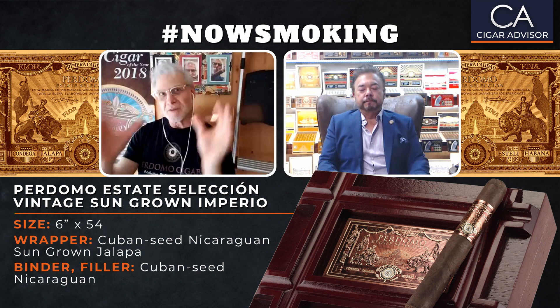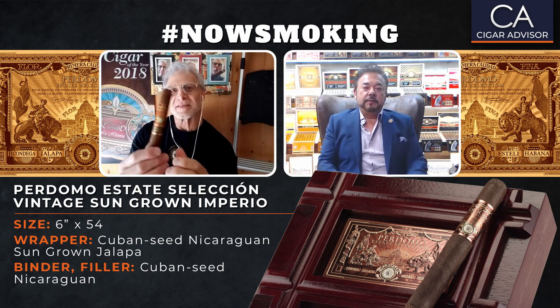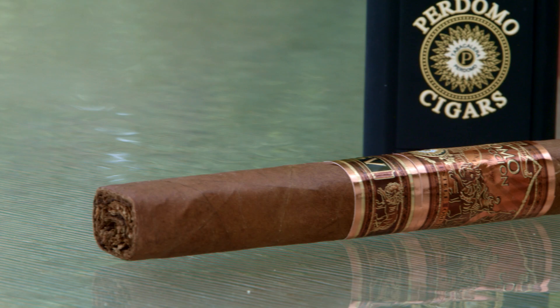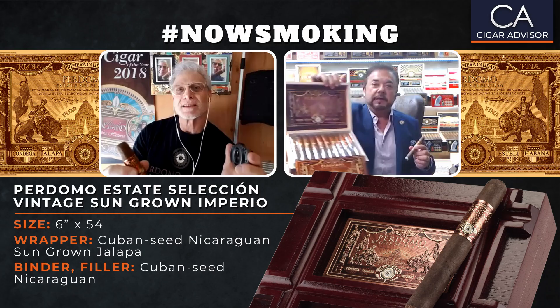Nick, tell me a little bit more about the ESV Sun Grown. We've had the ESV Sun Grown line, Connecticut, and Maduro for over 21 years. Every cycle we have what we call our estate crop, and the newest one is the one you're smoking today. What's unique about this one is you'll notice it has a slight box press. Here's the box right here — it's beautiful.